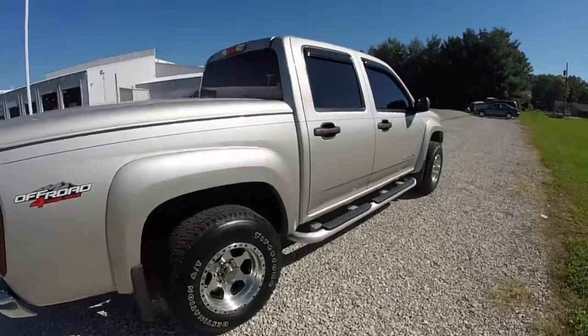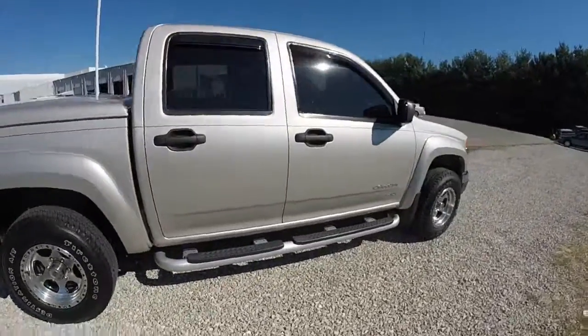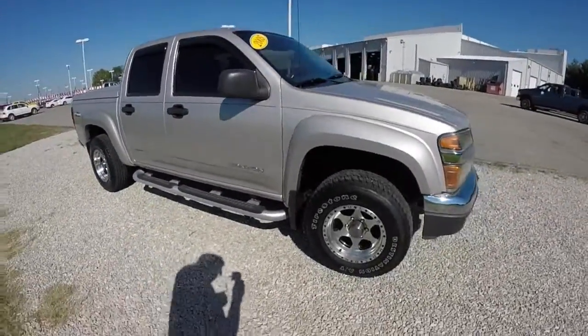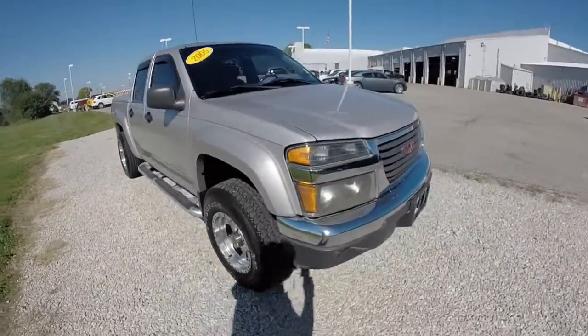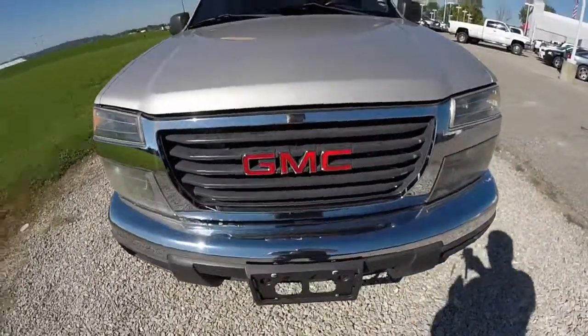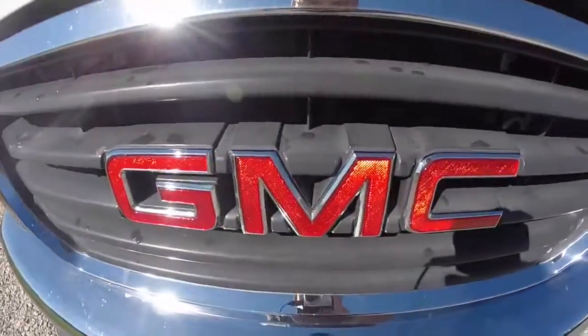All right, this does conclude our quick walk around look at this 2005 GMC Canyon SLE. If you have any questions or would like to see this vehicle, please contact our showroom. One of our friendly sales staff would be more than happy to answer any questions you may have. And as always, thanks for watching.